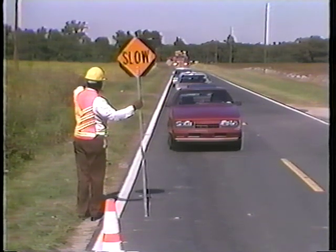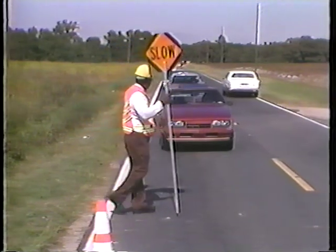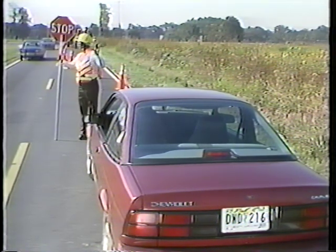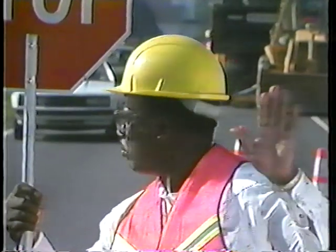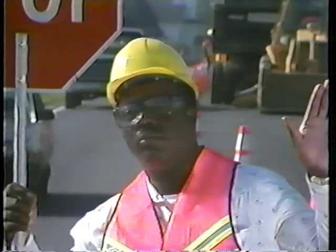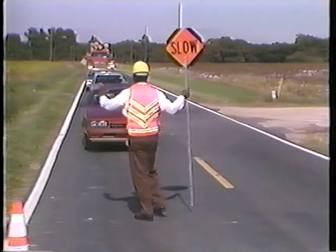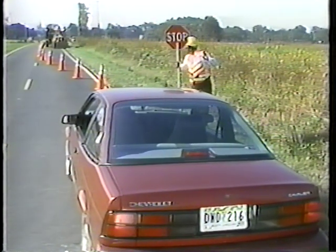If additional vehicles arrive and they cannot clearly see your stop paddle, then you may walk out to the center of the roadway so the additional approaching traffic can see the stop paddle. Do not cross the center line. Remember to watch out for traffic that may be coming from behind you. Never stand in the path of oncoming traffic. Before you release traffic, you'll need to move back to your normal flagging location. Keep your paddle on stop until you are safely on the shoulder of the road. Only then may you release traffic.